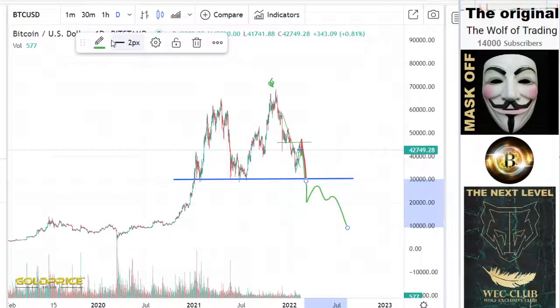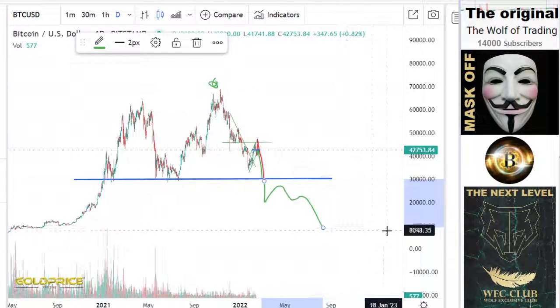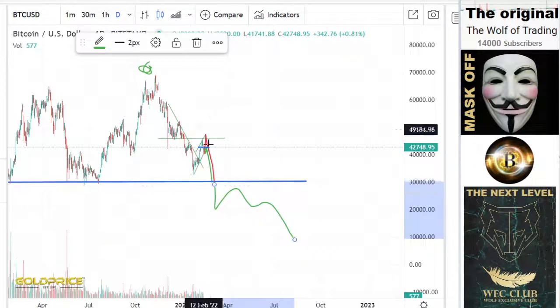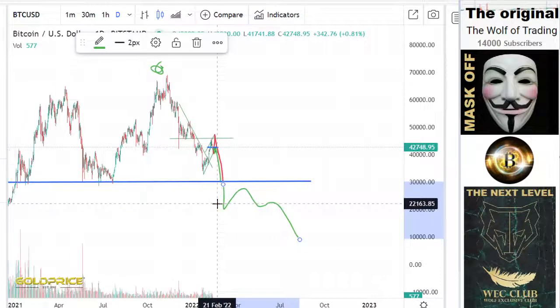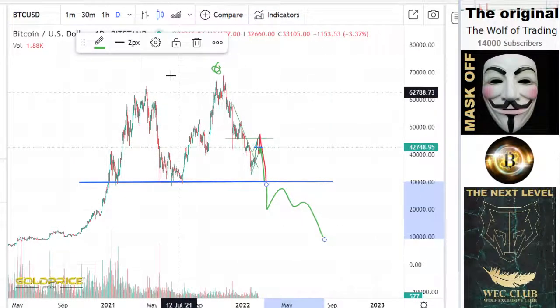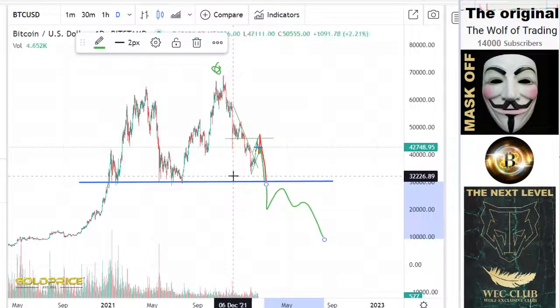So we're looking first at the Bitcoin price. You can see we have here these constellations and I think we will fall here to the downside. For more information, please look at the Bitcoin video, because it makes no sense that I explain this in every video what I think here at this level.